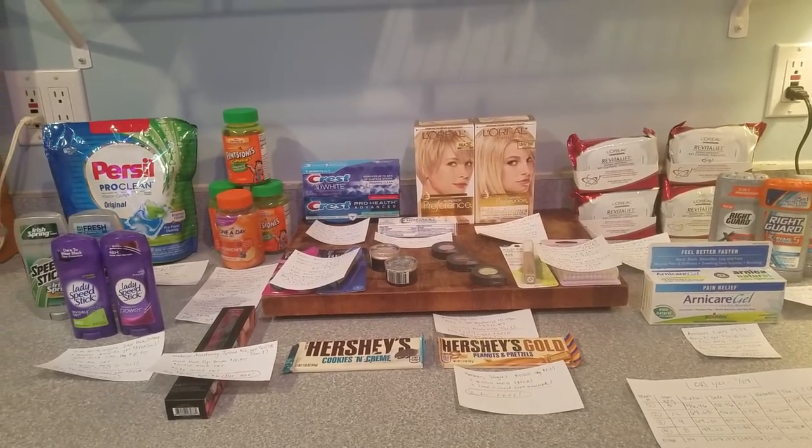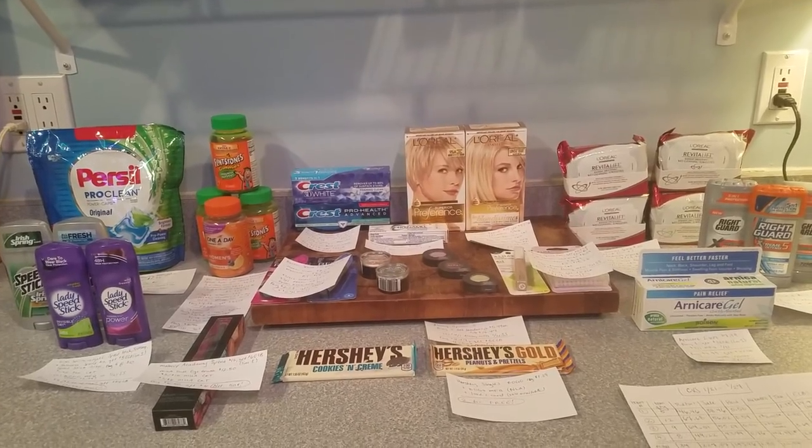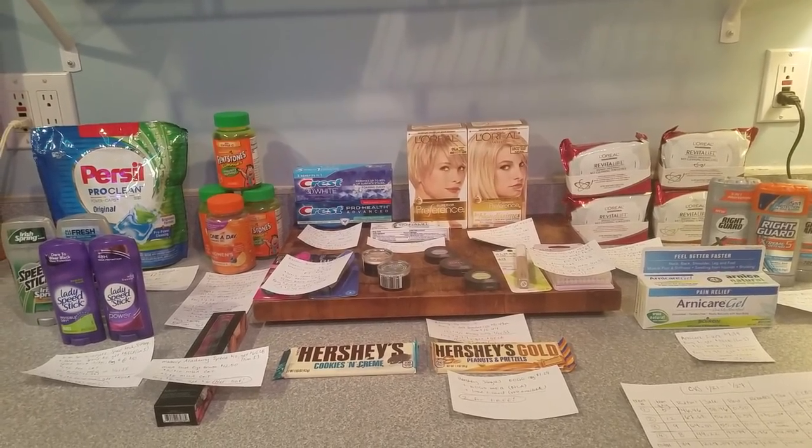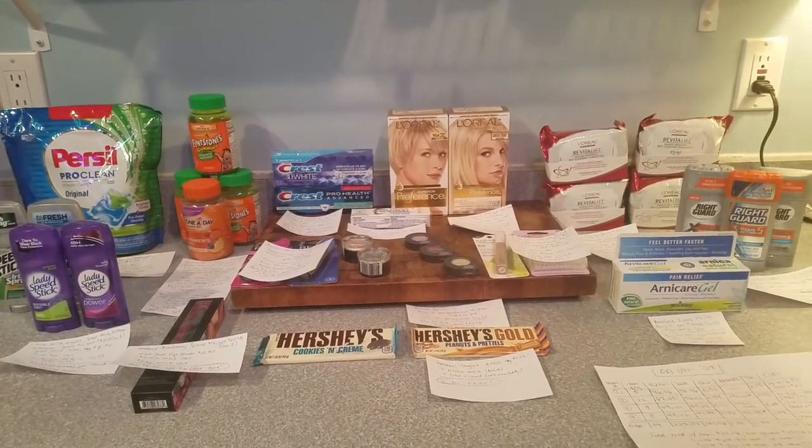Hello, friends of the internet. Today I wanted to show you my CVS haul for the week of January 21st through January 27th of 2018. Oh my goodness, I had a massive haul again today.